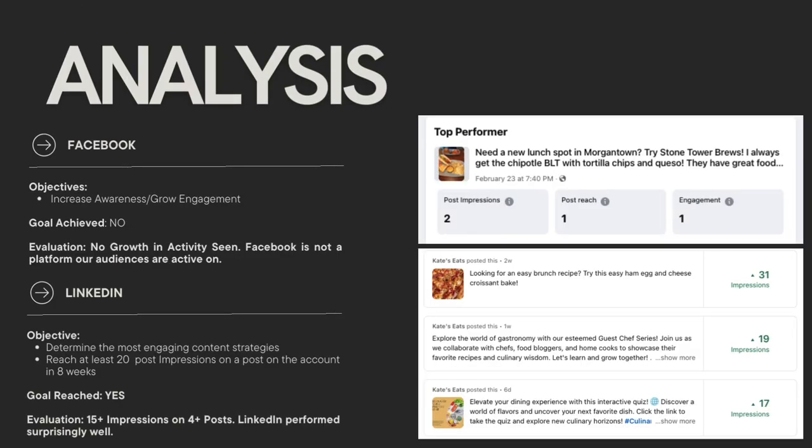Moving on to some analysis. For Facebook, the objective was to increase and grow engagement, and we did not reach this goal. I didn't see any growth in activity on Facebook, and I didn't find that it was an effective platform for our audiences. You can see that my top performing post only had two impressions, reached one person, and engaged with one person — so this was not successful at all.